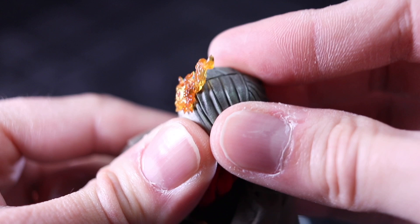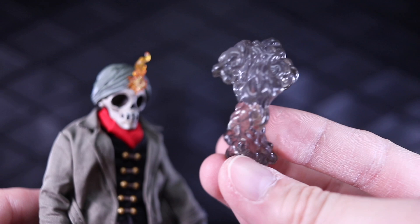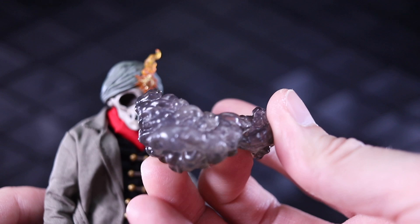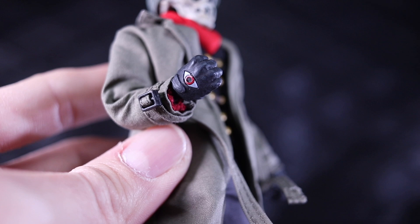Obviously you've got the hole, but you could just put the turban back on. You can take the Oculus and stick it in his eyeball socket — it's kind of tricky to get it lined up, but once you do it looks like this. Next up he comes with this smoke effect — a translucent gray or translucent black piece. It's supposed to go around his neck; you take the head off and then put this in so it kind of looks like he's shrouded in smoke.